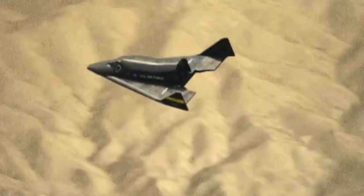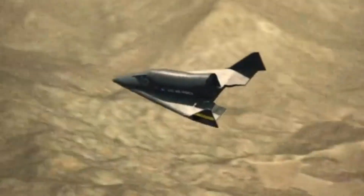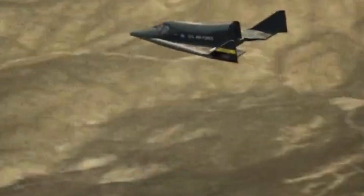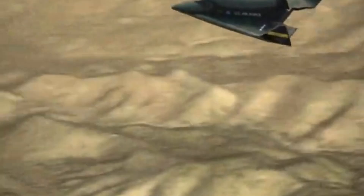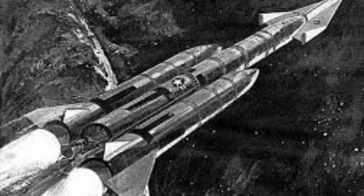Its wings were intended to provide aerodynamic lift during re-entry, enabling controlled flight back to Earth — a groundbreaking feat for its time. Launched into orbit atop a Titan III rocket, the Dinosaur would have completed its mission in space and then re-entered Earth's atmosphere, gliding back to the surface.